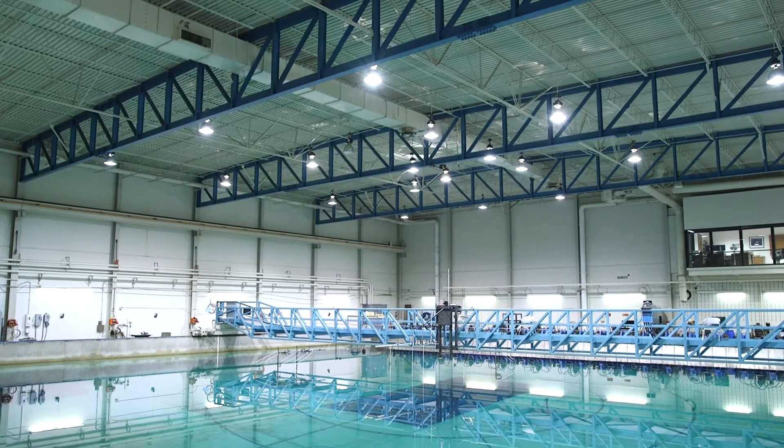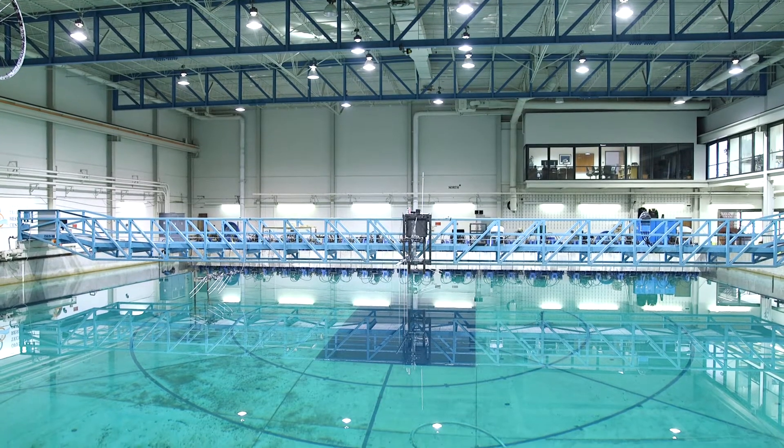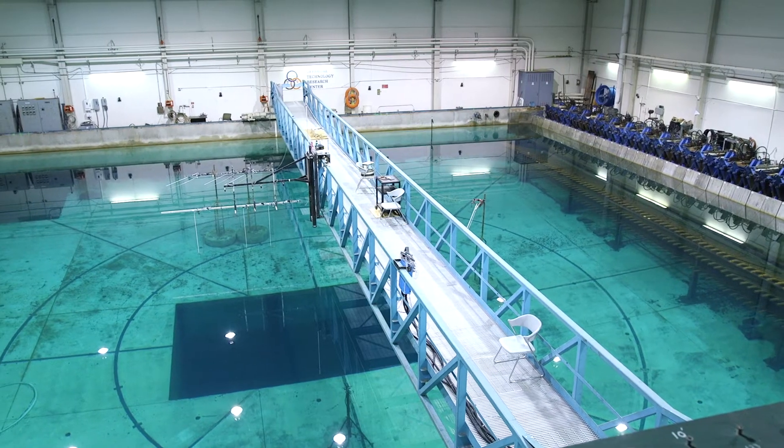The size of the facility — it's pretty big. The width is 100 feet, the length from concrete wall to concrete wall is 150 feet, and the depth to the main blue floor is 19 feet.